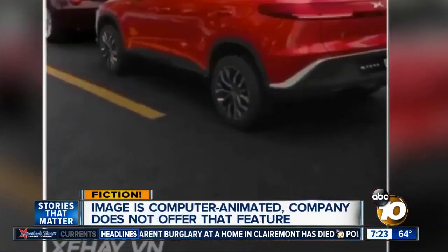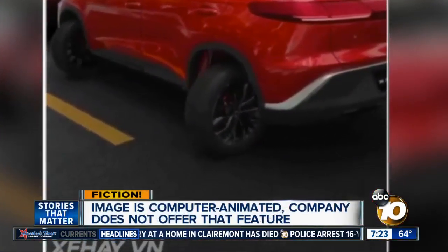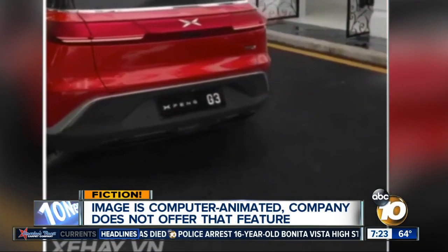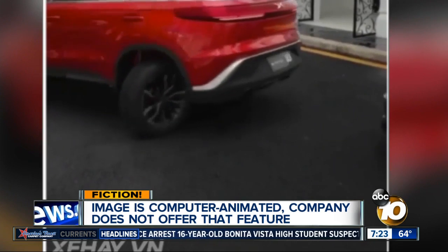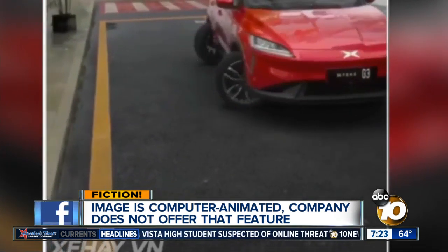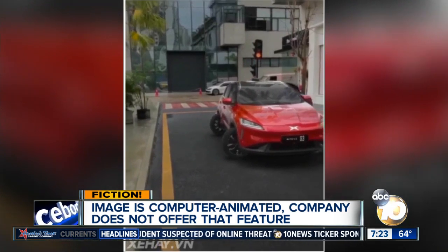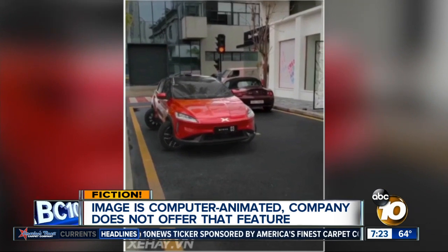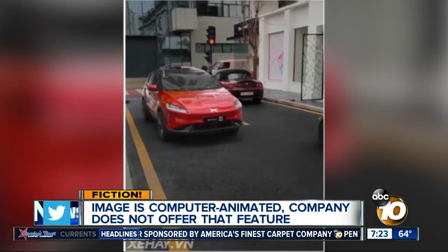but unfortunately not true. There are a few clues that you can spot if you look closely. The texture of the road changes and the movement of the car doesn't match the speed of the wheels — indications of computer animation. But the biggest clue: the company that makes that SUV says they don't make wheels that can turn that way. Maybe someday in the future.